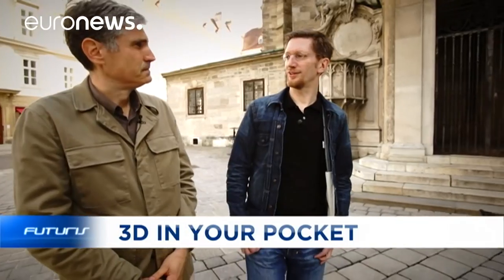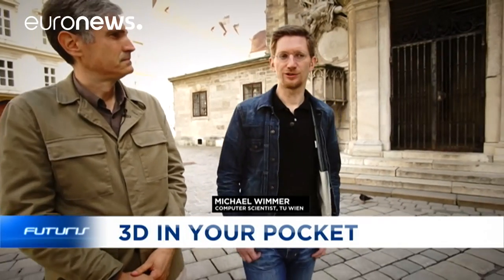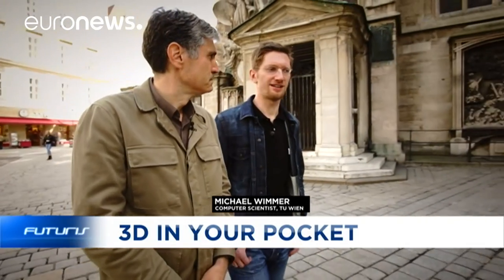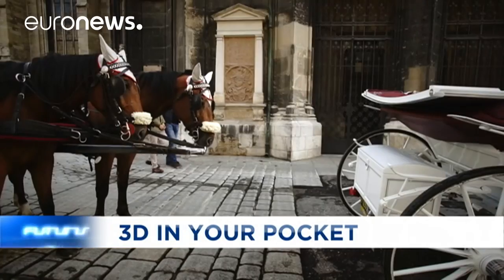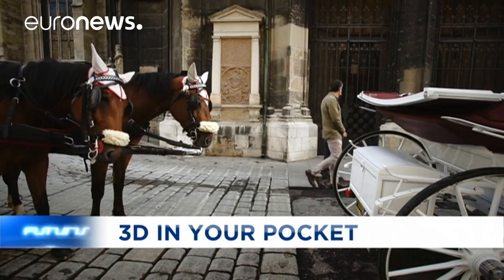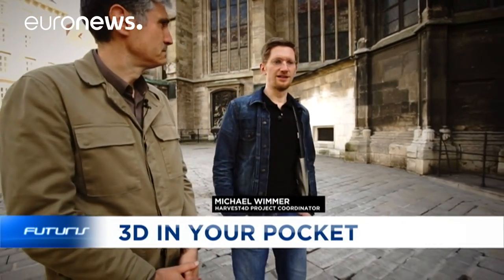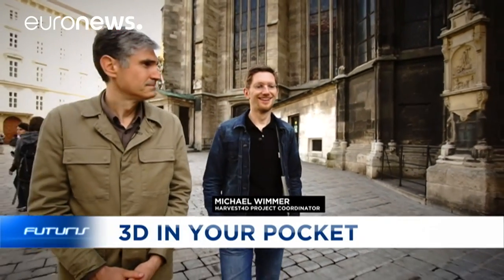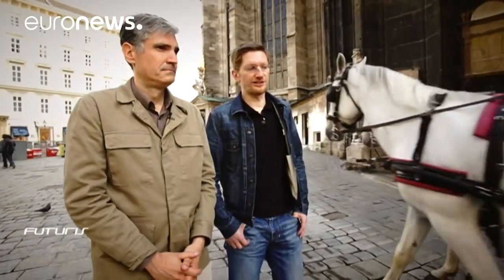The reconstruction of 3D models is very expensive nowadays. One reason is that very costly equipment has to be used. Also, you have to plan exactly where to put those instruments in order to really create all parts of a model. In this project, we're trying to make reconstructions much easier — not with expensive instruments, but with ordinary mobile phones or digital cameras, which everybody has.